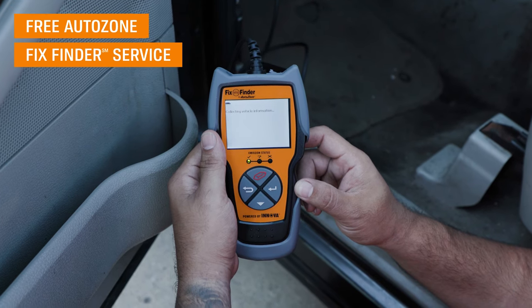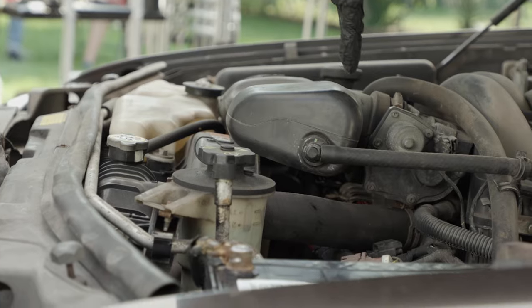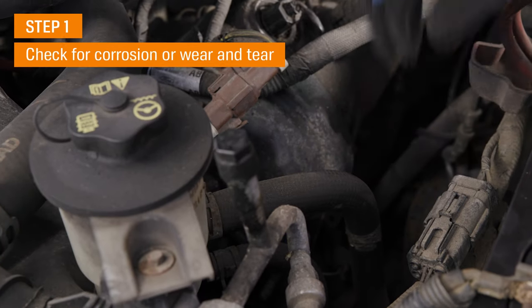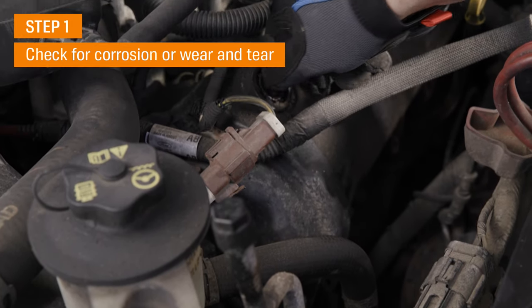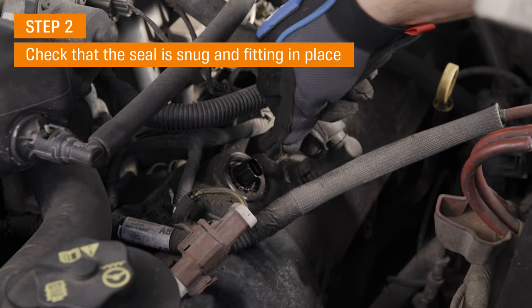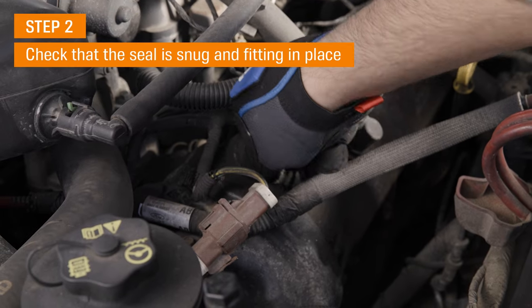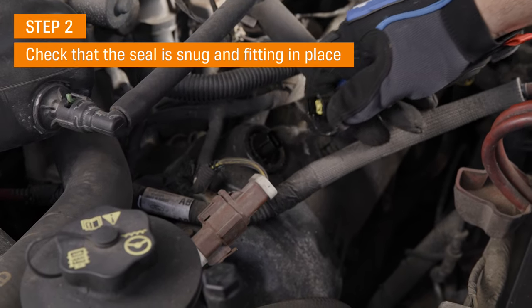Aside from using the free FixFinder service when your check engine light is on, you can do visual checks of your camshaft sensor at home under the hood. First, check for any corrosion or wear and tear on your sensor. Next, check that the seal on your sensor is still snug and fitting in place. If any components are damaged or worn, it can lead to corrosion or damage to your sensor.